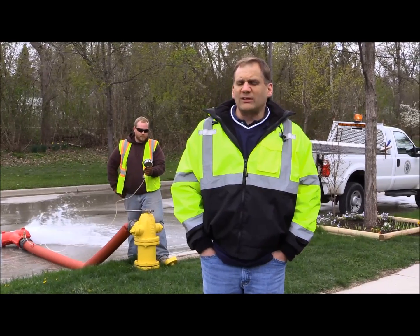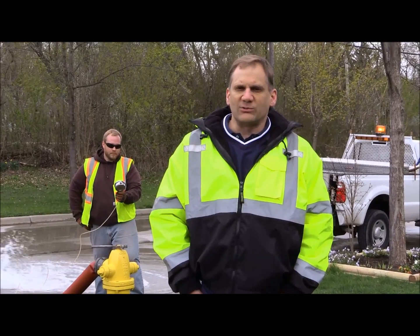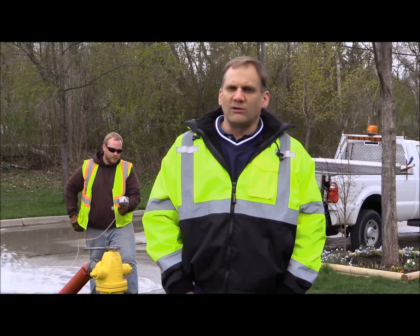Residents may also experience cloudy or red rusty water while we're hydrant flushing in your neighborhood. The water is perfectly safe and can be cleared up after a few minutes of running the cold water faucet in your home.